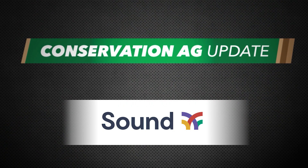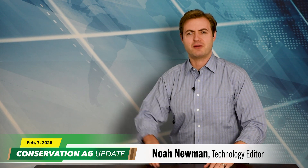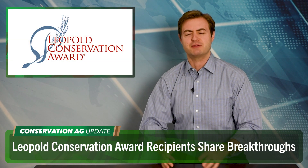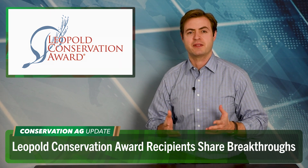Conservation Ag Update is brought to you by Sound Agriculture. Hey, welcome to Conservation Ag Update. Noah Newman here. Great to have you with us as always. Let's fire up No-Till Chopper because we are going all over the U.S. for the first segment as Leopold Conservation Award recipients talk about some of the unique things they're doing on their farms.